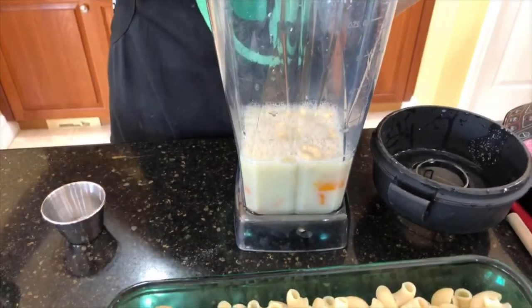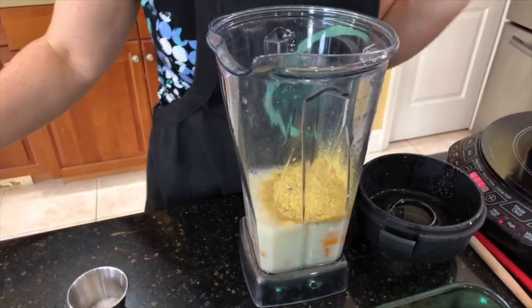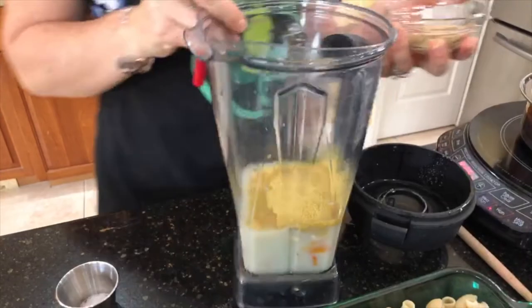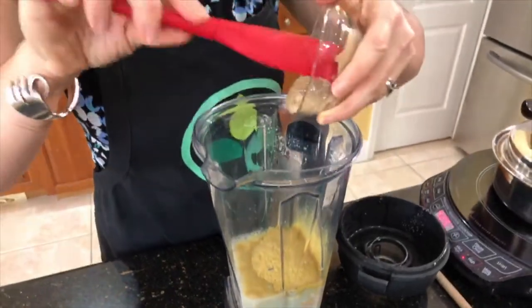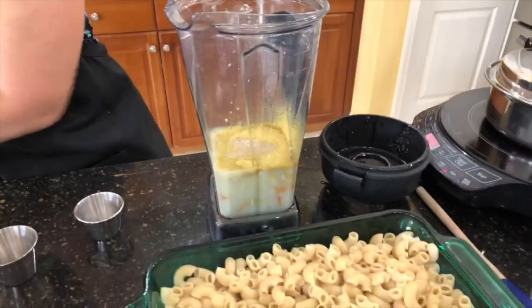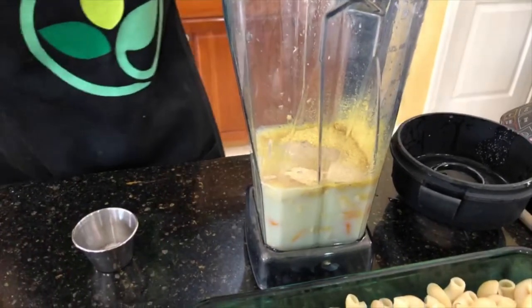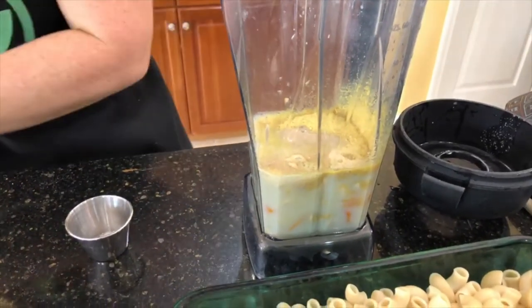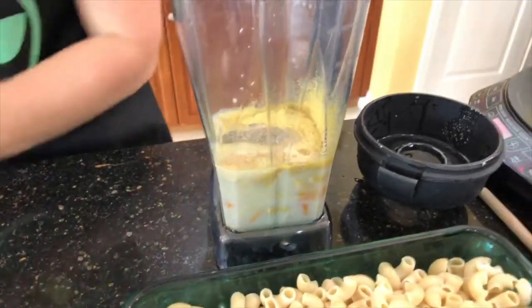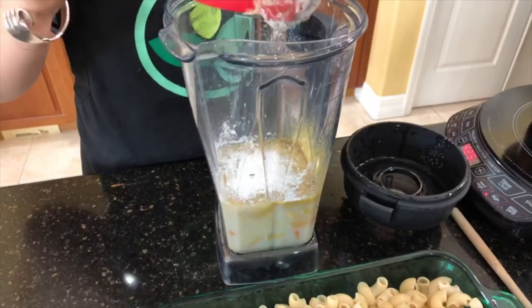Then a one-fourth cup of nutritional yeast. We'll share this recipe so don't worry about taking notes. We're going to use some Dijon mustard — about two tablespoons. Three-fourths of a teaspoon of garlic powder. Half a tablespoon of freshly squeezed lemon juice. Salt and pepper, and about two tablespoons of cornstarch.